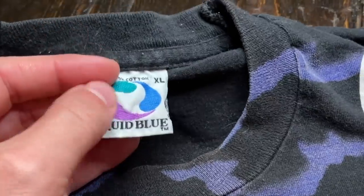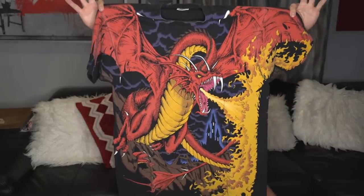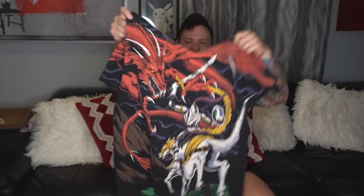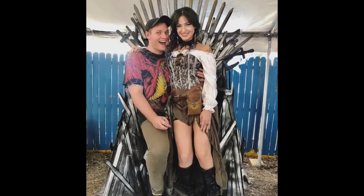Speaking of that dragon shirt I was just talking about, there's one in this lot. On the XL Liquid Blue tag — this is the other one I have in my personal collection — dragon on the front and dragon scene on the back. This is a shirt I've actually worn to the Renaissance fair a few times because I think it's the most fitting vintage t-shirt to wear to a ren fair. An original piece from 1993, single stitch all the way around, and in great condition.